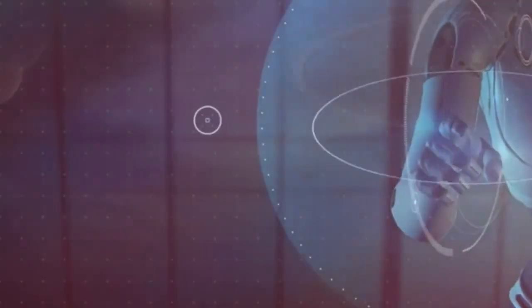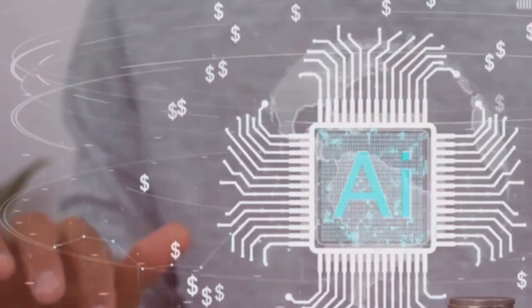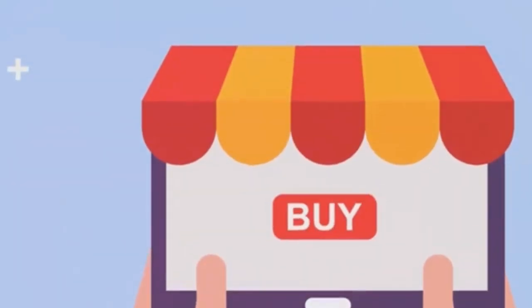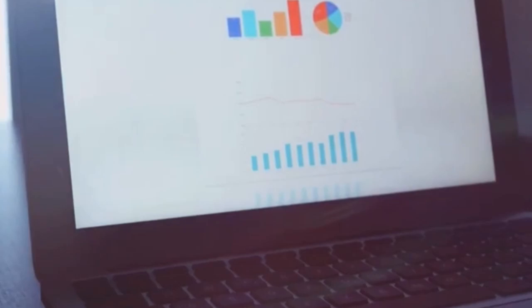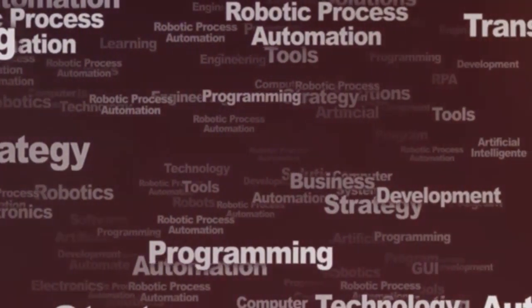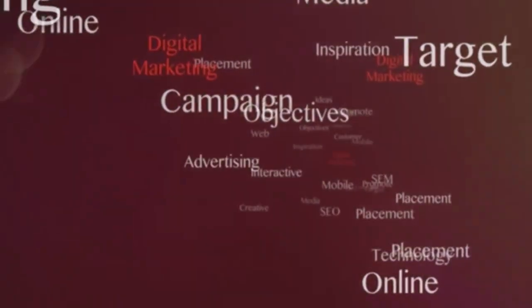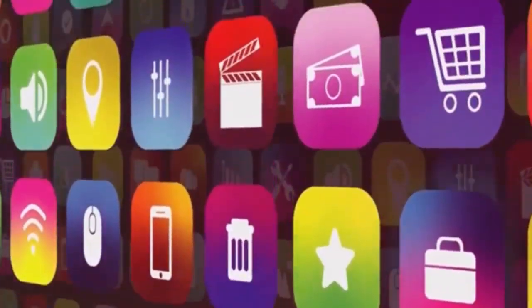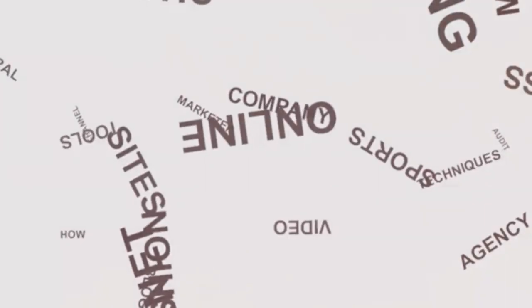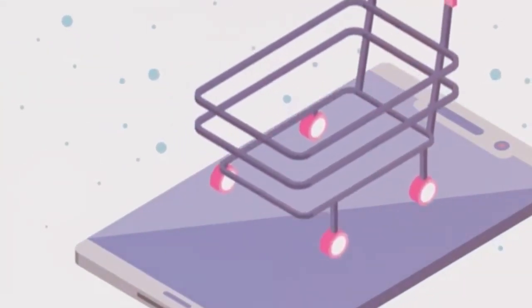AI tools are changing e-commerce. Shopify is integrating AI features that can help write product descriptions, personalize customer experiences, and analyze data for insights. Use AI to work smarter and automate repetitive tasks — this gives you more time to grow. Use these tools to build your brand. A custom domain establishes identity, apps add specific functions, and AI tools boost efficiency. Combine these for a strong, competitive Shopify store.